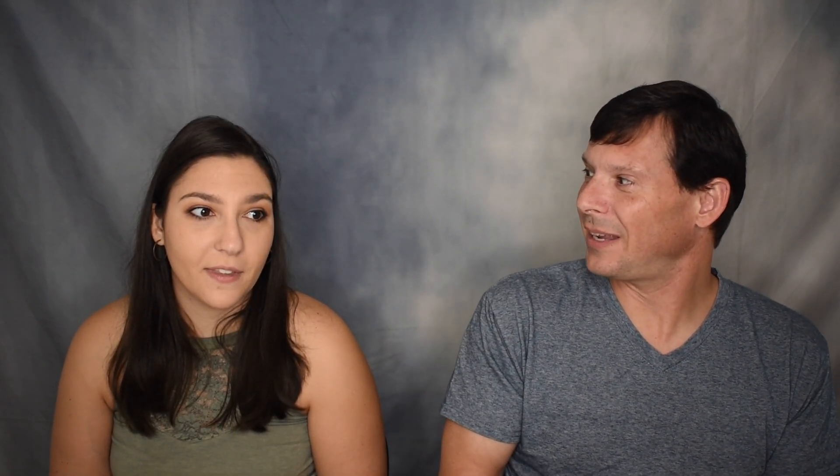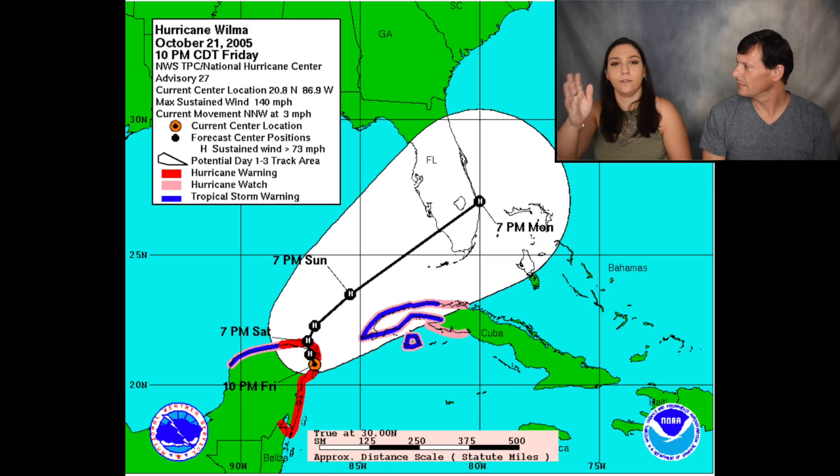If you do the math, that's roughly two and a half inches of rain per hour constantly — and that's just the 24-hour total. It was raining before and after that period. After leaving Cozumel, the storm kept trucking north and then turned east.